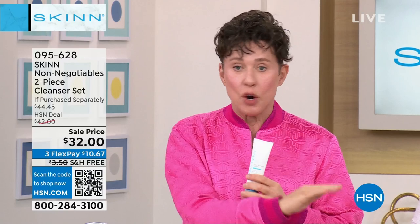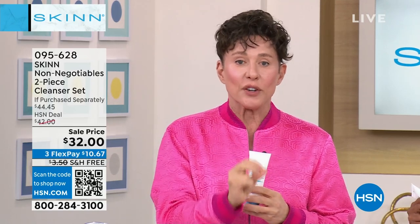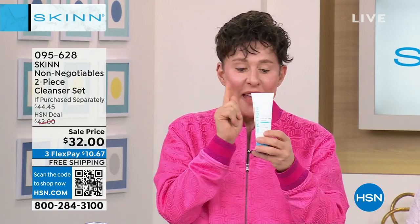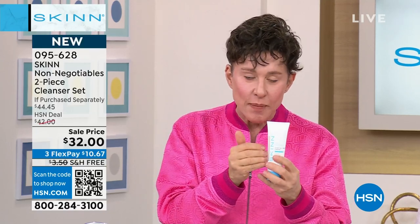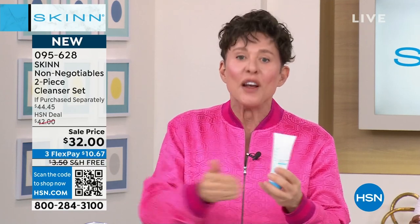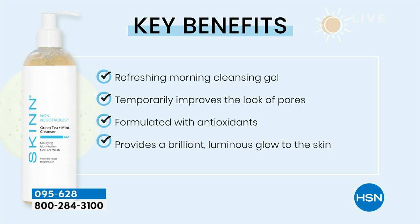In the morning you have different cleansing needs than at night. The AM cleanser is a wash with water — but don't expect bubbles. It's green tea and mint. We're not going to disturb the acid mantle, strip the skin, or wash away the skin's goodness. It's a cool, refreshing gel with prebiotics and powerful antioxidants. It really cleanses and clarifies the skin in the morning, lifts the dead skin that came up overnight, improves the look of pores, and gives you a beautiful luminous glow. A little goes a long way — water is not the first ingredient even in my cleansers.